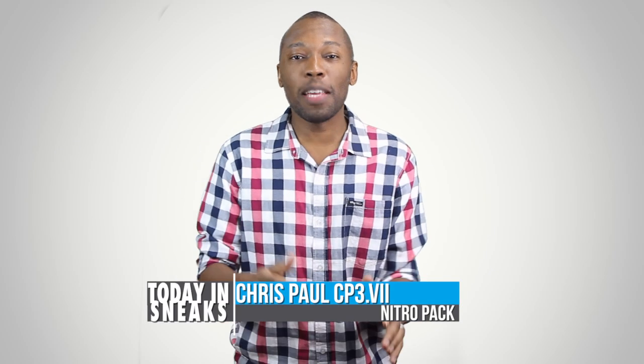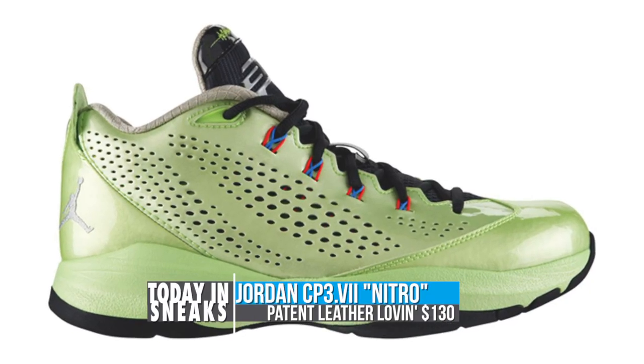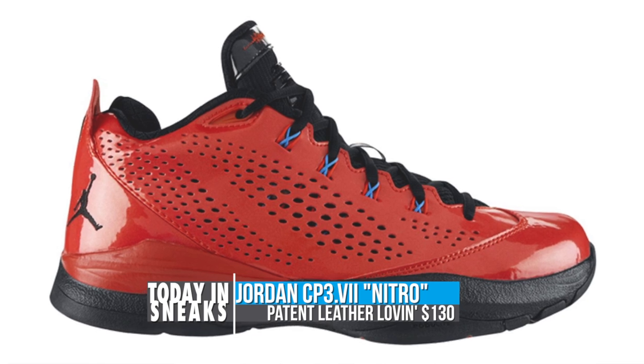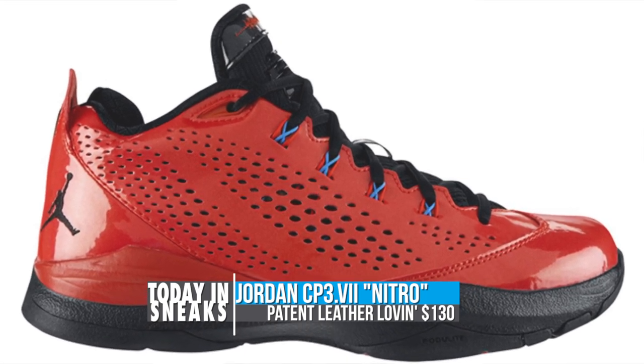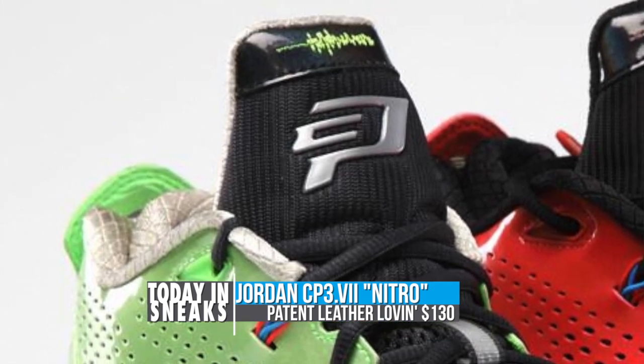Chris Paul and Jordan Brand are keeping his love for cars alive with a new CP3 Nitro Pack. The first two pairs feature patent leather on the upper and either an electric green or a deep red colorway. You still get the Zoom in the forefoot and there's also the Phylon lite in the heel — both great for making things happen when you are on the court.